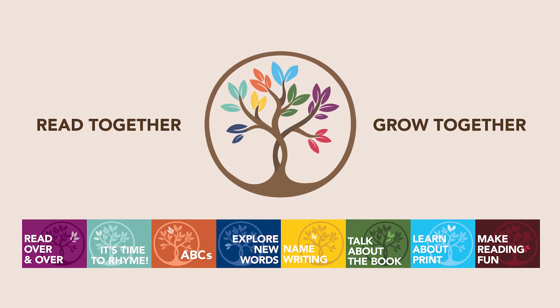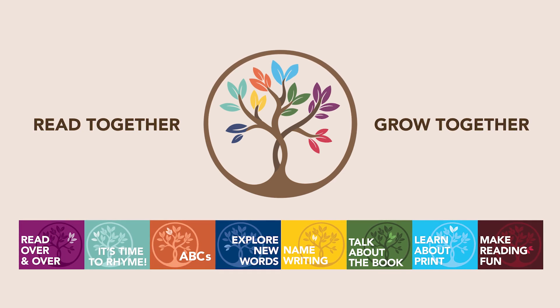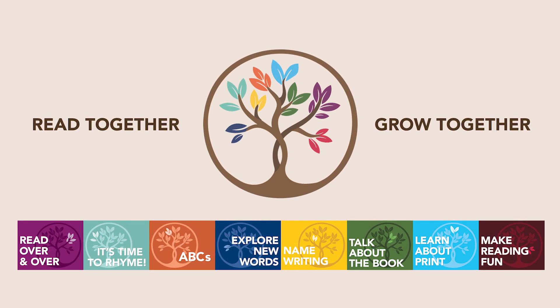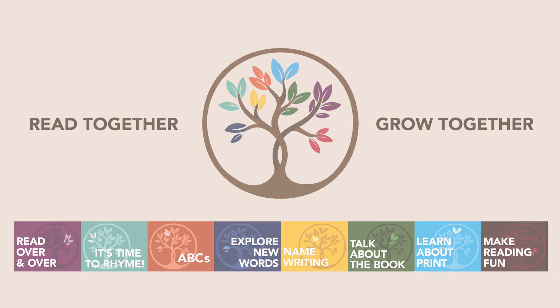These tips come straight from research on what works to build children's reading skills, and are meant to be easy for you to use, even if you only have five minutes in your day. You may know some of them already.